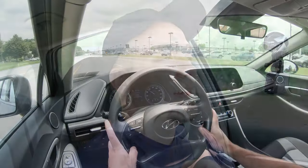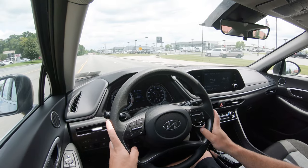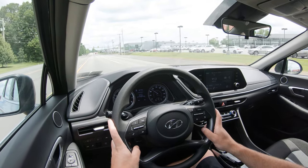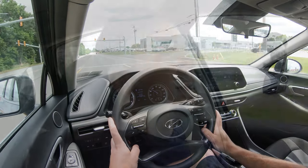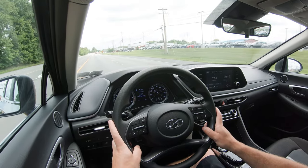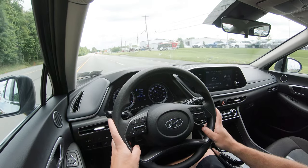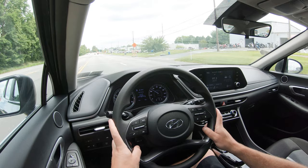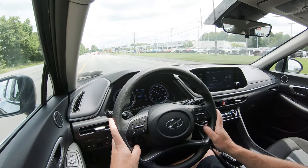The steering feel is a pretty noticeable difference between driving modes. I leave it in Custom mode because in Sport right now it's a much heavier feel, while out of Sport it's a very loose, loosey-goosey steering feel — which I am not a fan of at all. But you can fix that, and because of that heavier steering feel option I've had absolutely no issues. I actually really like the steering feel in the Sonata because of that.